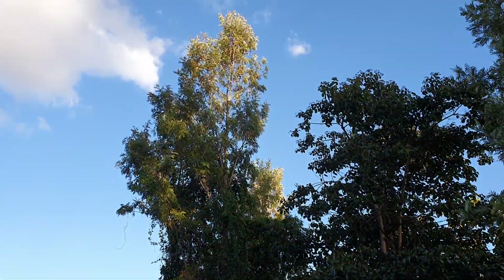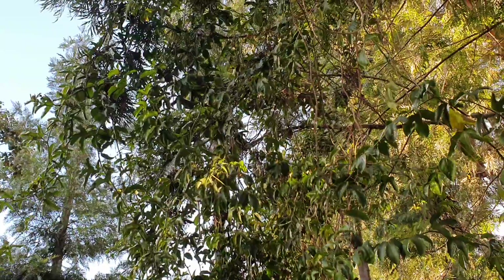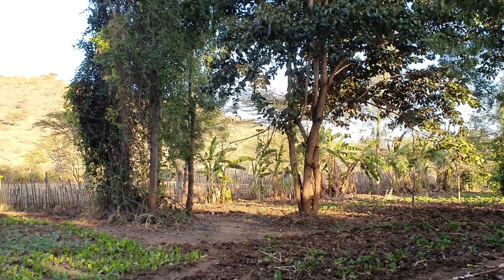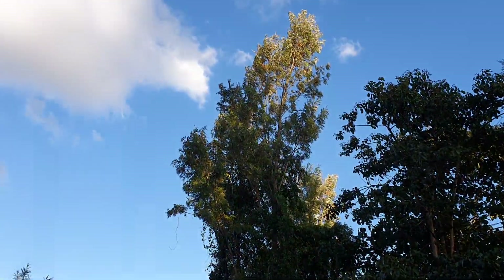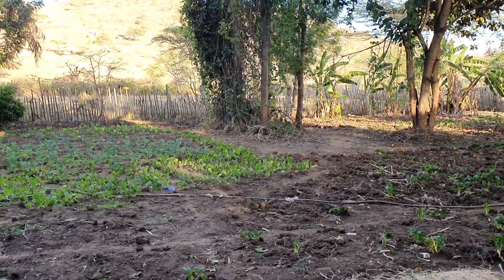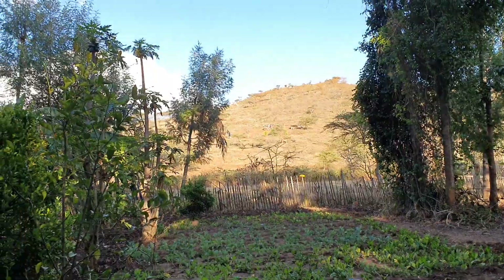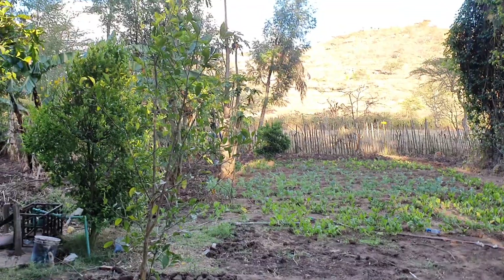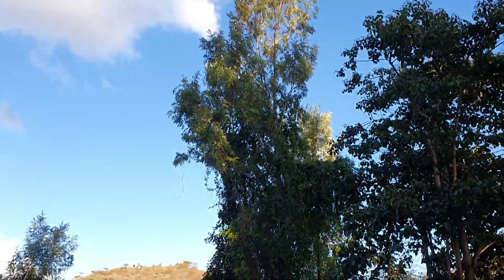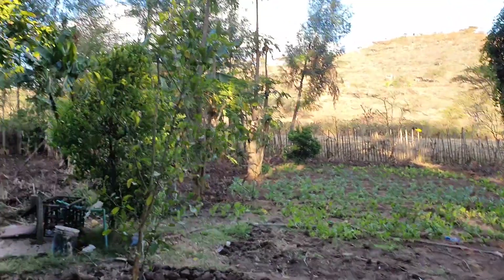He has some trees, some Grevillea. And under the Grevillea there are some passion fruit growing. These Grevilleas I guess they are around 10 years and are really, really big. This place has a lot of water for them so they grow fast. In my place it's a bit more dry, they will not be this big — maybe they will be this big when they are 30 years.